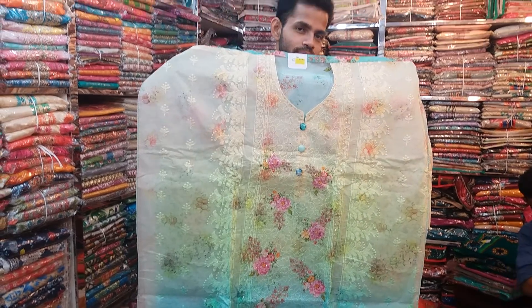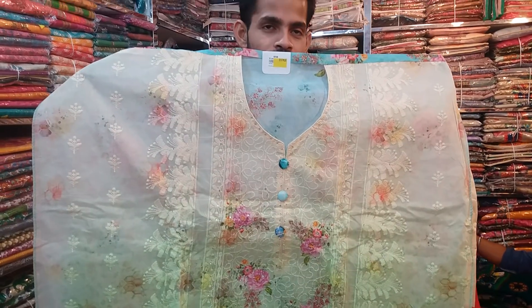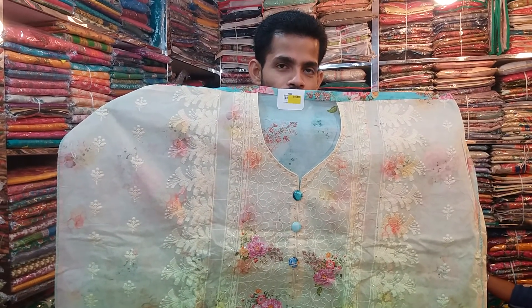Welcome everyone, welcome to the YouTube channel. So, how are you going to do this? I am going to see a new boutique store in Bangalore.